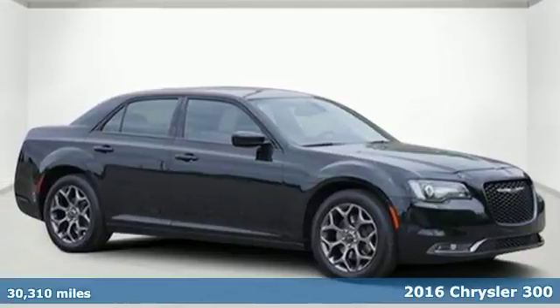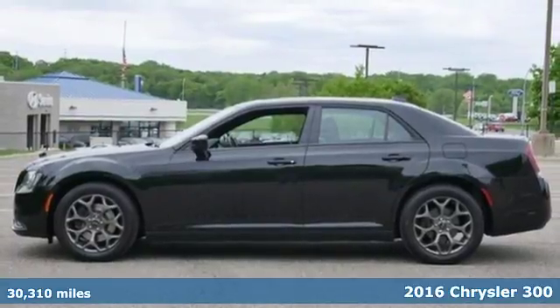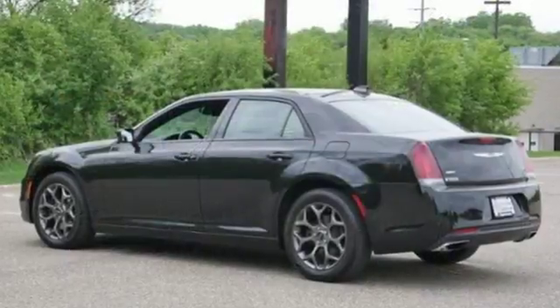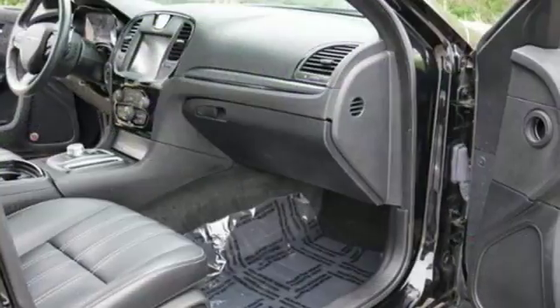Here's a 2016 Chrysler 300, inside and out. No other full-size sedan will set you apart from the pack like the 300. From its sculpted curves to its bold wheels, the pride in what you drive begins before you even climb inside the refined interior.